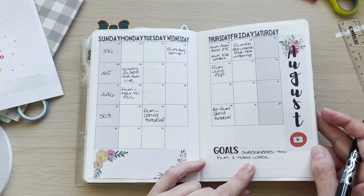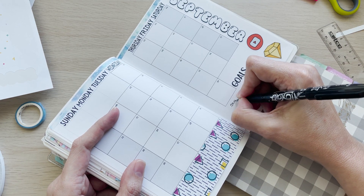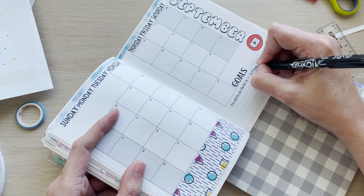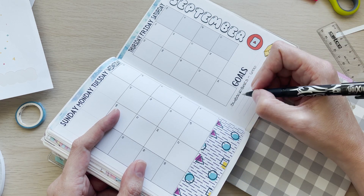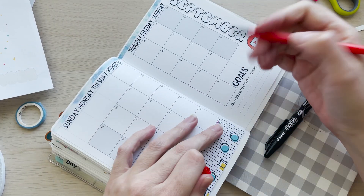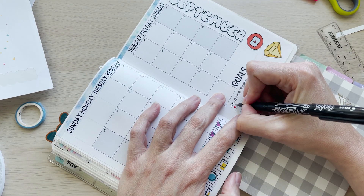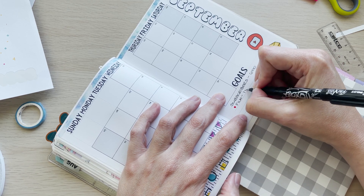My YouTube subscriber goal — I wanted 400 last month, so I guess we'll make it 600 for September, which makes me very nervous. And I still want to do at least one video a week.